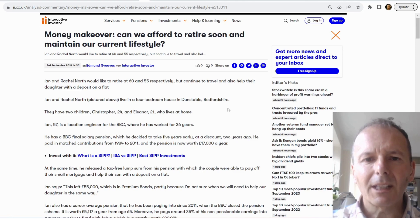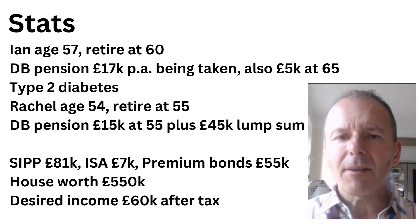In today's retirement case study we're looking at an article from Interactive Investor. I'll put a link to the URL in the description. It's a really interesting one, so here are the stats.